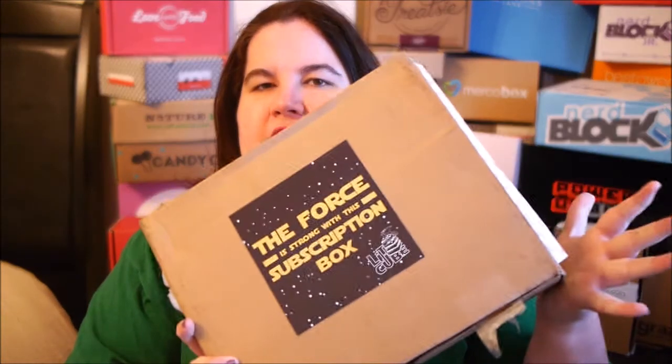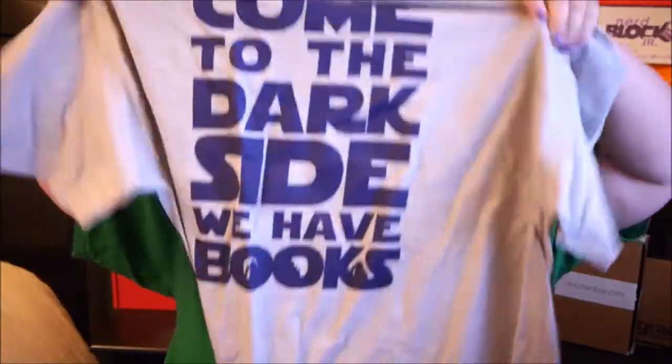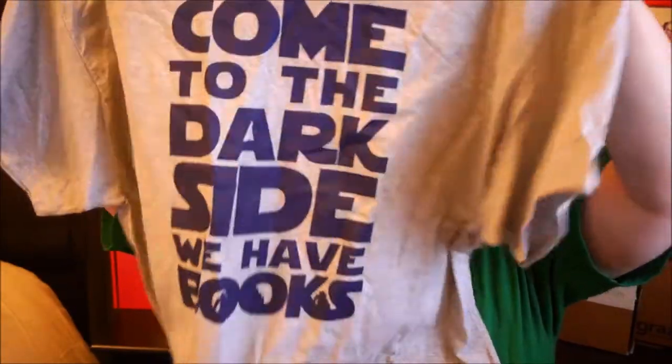So let's see what they did revolving around Star Wars. First up is the t-shirt — it says 'Come to the dark side, we have books.' I don't really understand what this shirt means. Like, why does the dark side have the books? Who knew the Sith were such readers? But I kind of like it — it's just so random and weird.